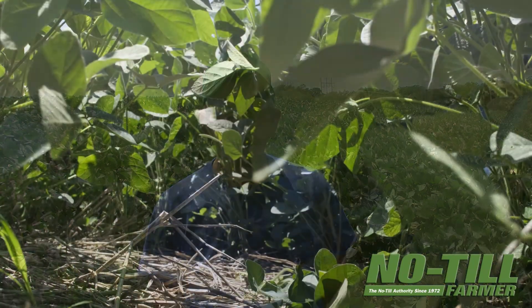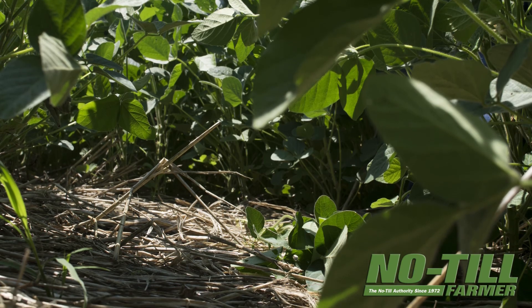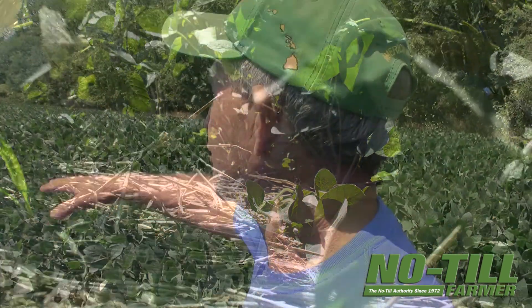We post-applied once with Liberty and Assure in late June, and that's all we've had to do so far. It's worked real well. As he showed in the pictures, there's still a mulch underneath the beans protecting the soil — you can see it.